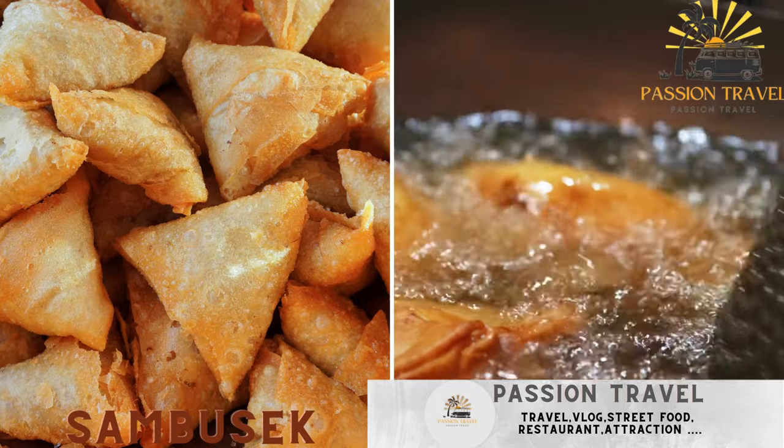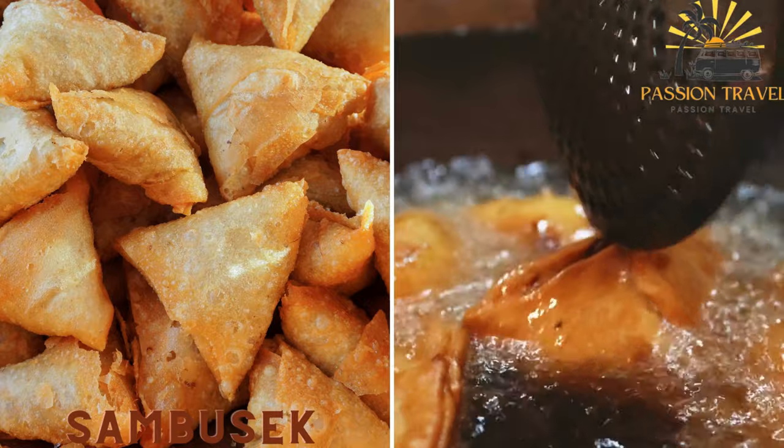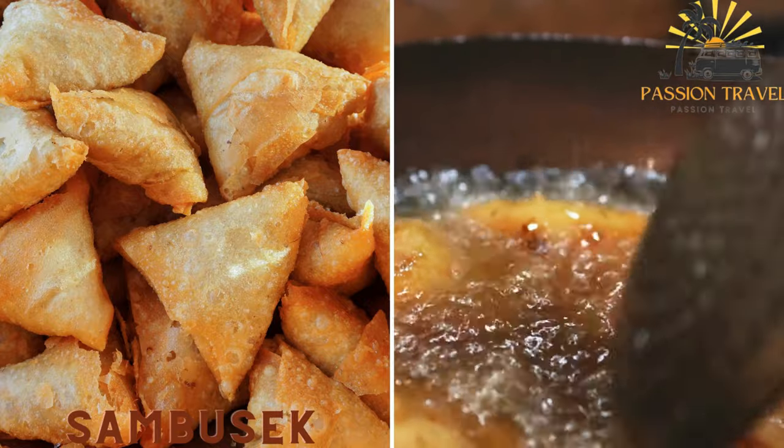Sambusek — small, triangular pastries filled with spiced meat, cheese or vegetables and deep-fried until crispy.